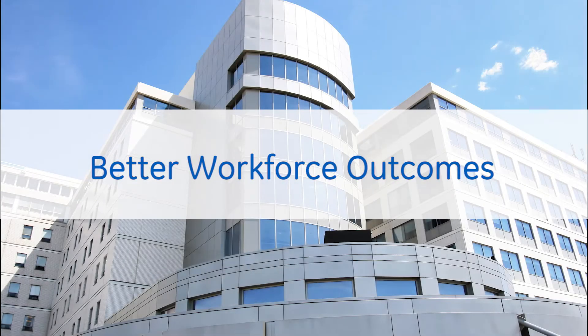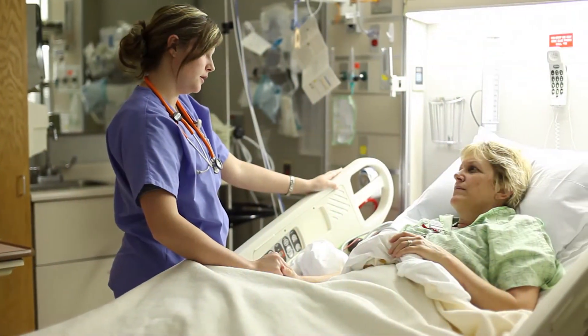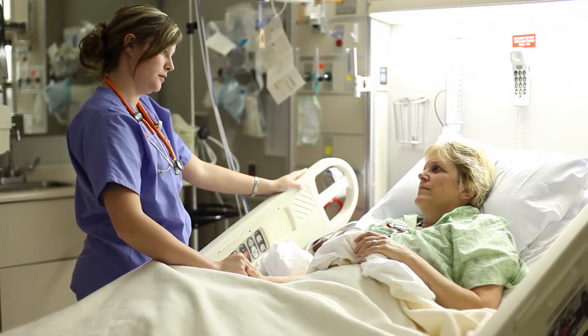The workforce is the lifeblood of every health system. It's time to take a closer look at how workforce management strategies can help improve patient outcomes, employee engagement, and the bottom line.